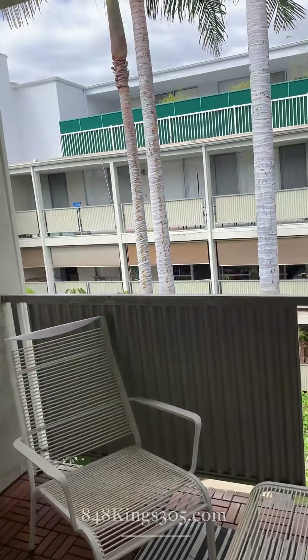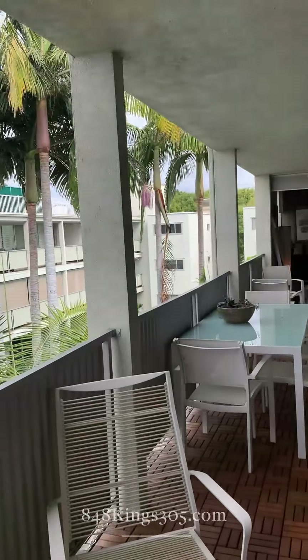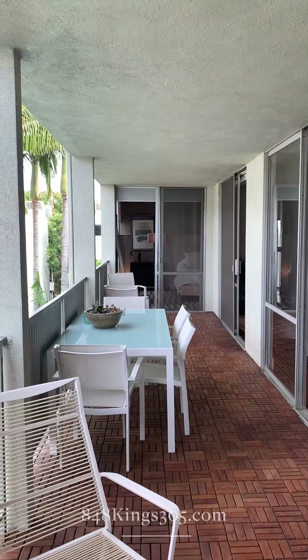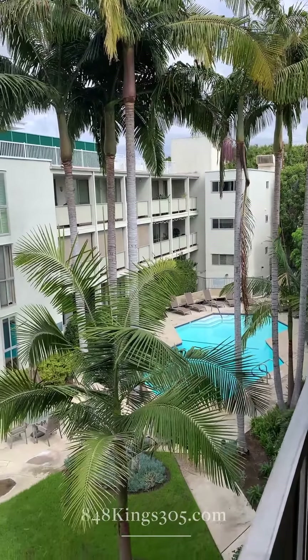Let's go outside. You can see the patio runs the entire length of the unit. That's the master bath, and it overlooks the beautiful pool area.